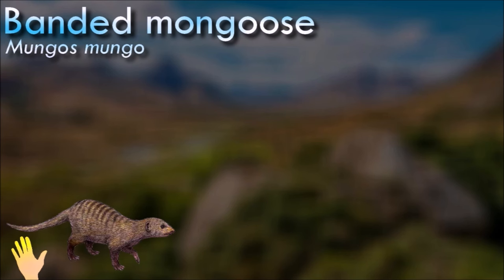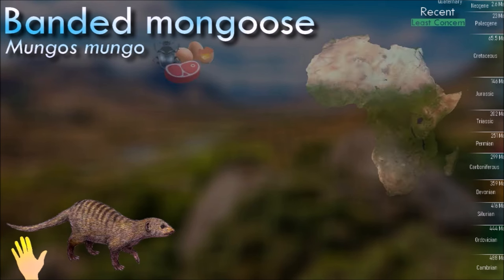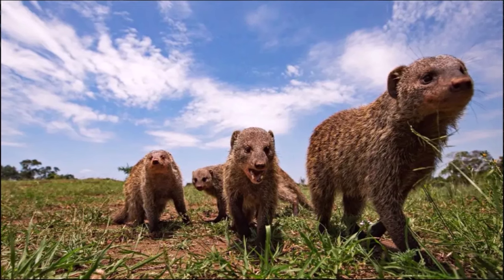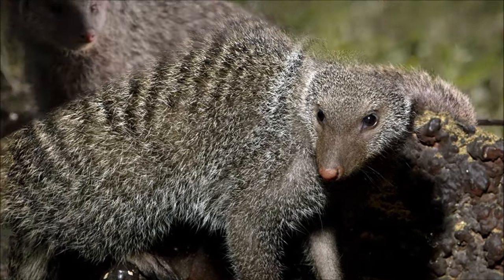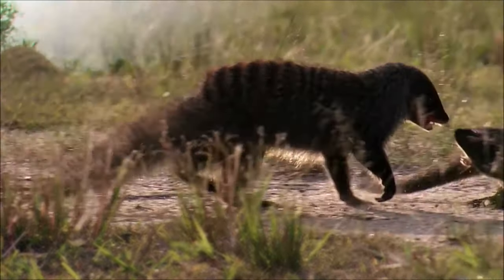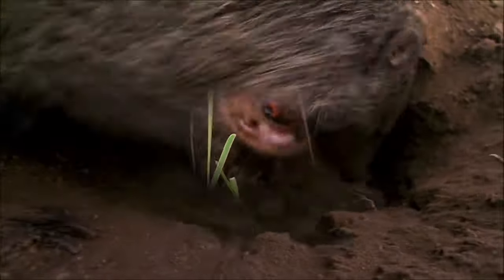Banded mongooses have a distinctive appearance with a slender body, short legs and a long, bushy tail. They are named for the dark bands or stripes that run across their back, giving them their characteristic banded appearance. They are highly social animals and live in groups called troops. A troop can consist of a few individuals to over 50 members. They exhibit cooperative behaviors, including group foraging, grooming, and providing protection for each other. They also engage in sentinel behavior, where one or more individuals keep watch for potential predators while the others feed or rest. They are known to live near human settlements and can sometimes be considered pests due to their scavenging behavior.